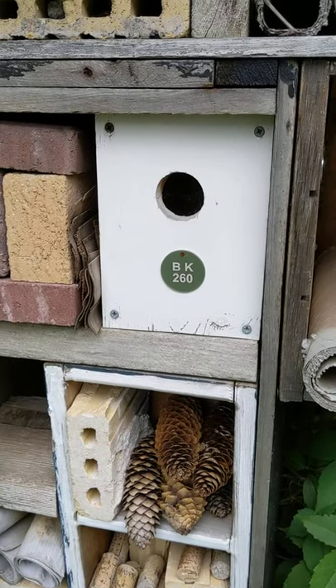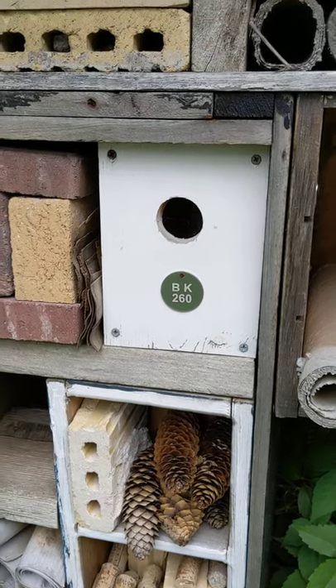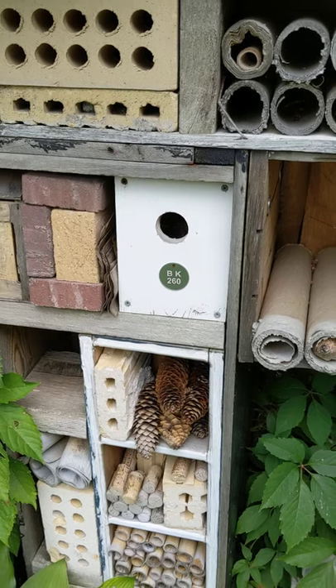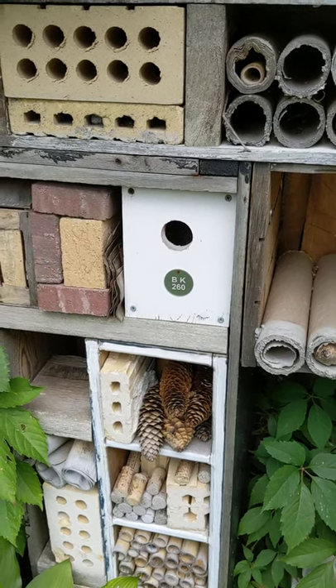We are the first registered bee house in Michigan under the Bee Kind organization out of Minnesota. It was started by a teenager, actually, who's really interested in and hoping to help save the bees.